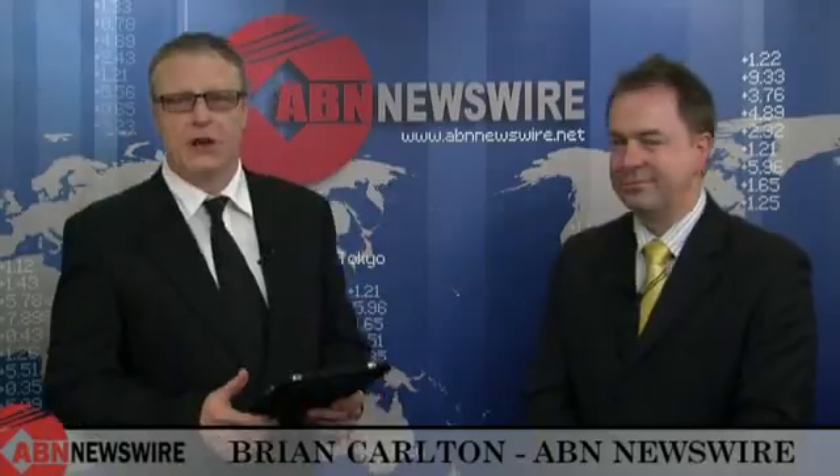Good news all round. I'd better let you get back to the crowd — you're in massive demand tonight with lots and lots of questions. Very much appreciated. Ashley Moore, Business Manager with Environmental Clean Technologies. Thanks so much for joining me. Thank you very much. This is Brian Carlton for ABN Newswire.